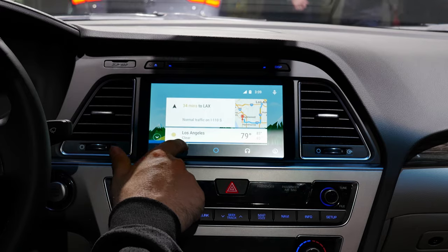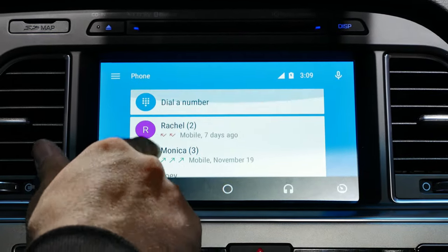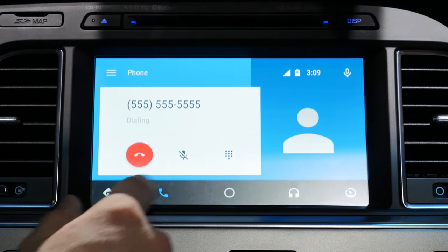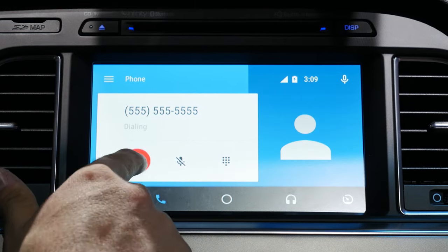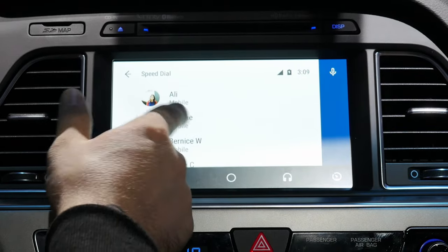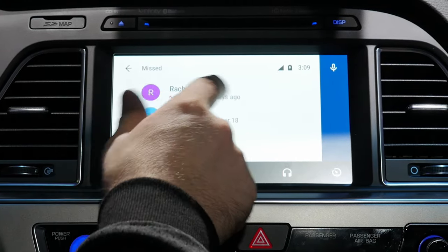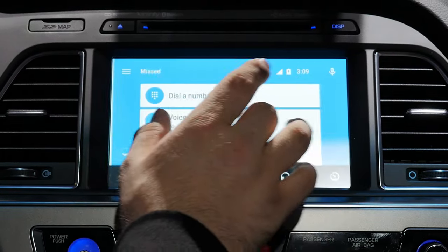Heading into the phone app by tapping the phone icon on the menu bar, we're presented with a list of recent calls and the ability to access a dial pad at the top. You can dial any number and send it out through your Android device. While in a call you have the ability to end the call, mute the call, and pull out an additional dial pad. The contact's picture is displayed on the right side. Using the menu in the top left corner we also have access to voicemail, speed dial contacts, and missed calls. There's a lot of attention to detail here with nice animations when you reach the top of the list.